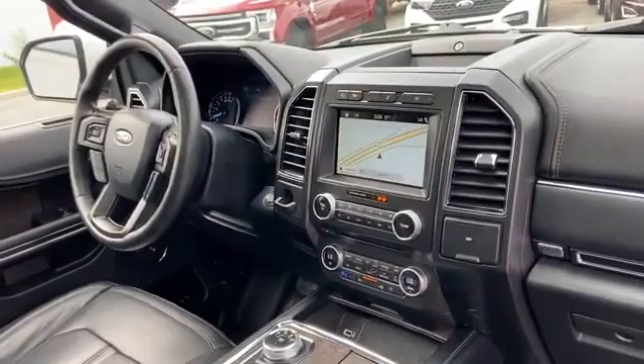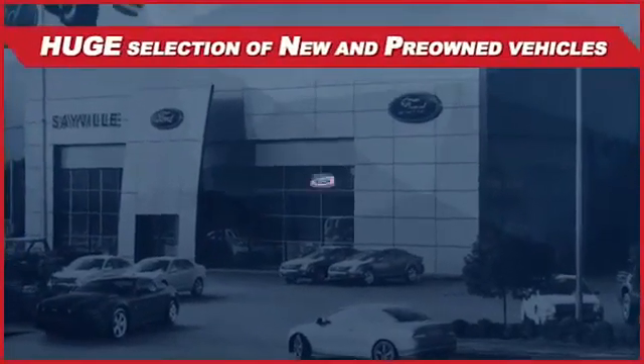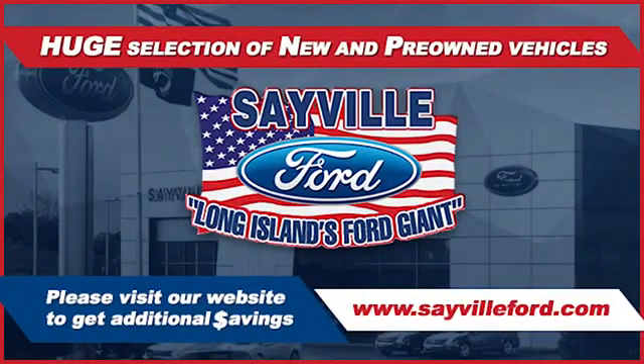We can handle all your service needs, from a quick and simple oil change or scheduled maintenance to a major engine or collision damage repair. Our large and modern service facility allows us to care for all your service needs in one place.